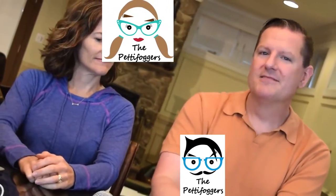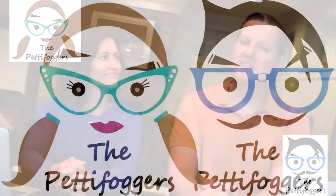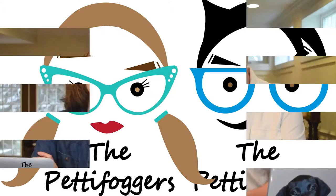Hello and welcome to the Pettifoggers. Today we review something that I'm considering buying as a Christmas gift. For me? Only if you like hot dogs. Who doesn't?